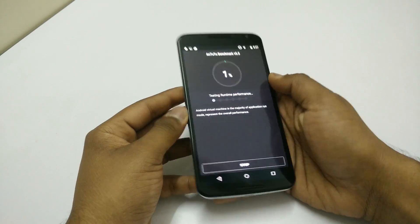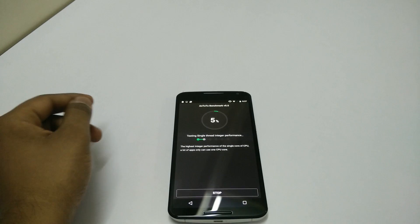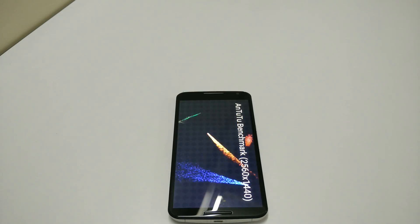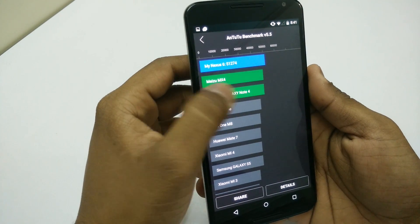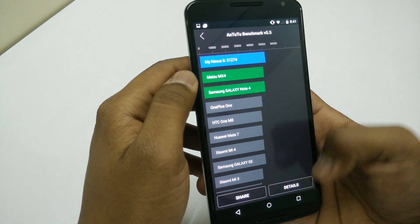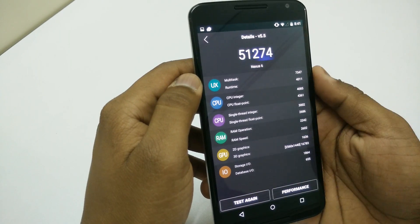Now let's run the Antutu benchmark — I'll be running the full benchmark test. The scores are here and it has scored 51274, which places it at the top above the Meizu MX4 and Samsung Galaxy Note 4. That is fantastic and you can see all the details in case you want to know.